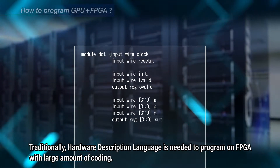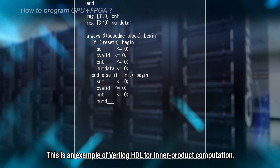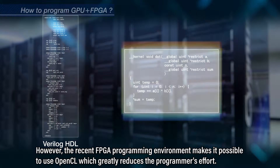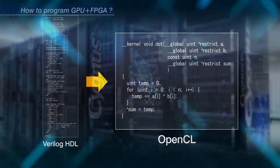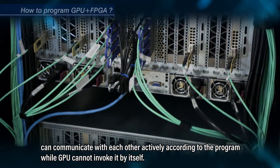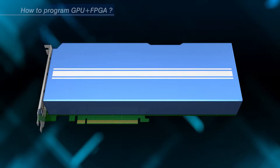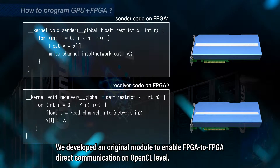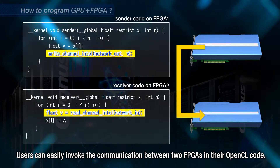Traditionally, hardware description language is needed to program on FPGA with a large amount of coding. This is an example of Verilog HDL for inner product computation. However, the recent FPGA programming environment makes it possible to use OpenCL, which greatly reduces the programmer's effort. Moreover, recent FPGA with high-speed communication channels can communicate with each other actively according to the program, while GPU cannot invoke it by itself. We developed an original module to enable FPGA-to-FPGA direct communication on OpenCL level, so users can easily invoke the communication between two FPGAs in their OpenCL code.